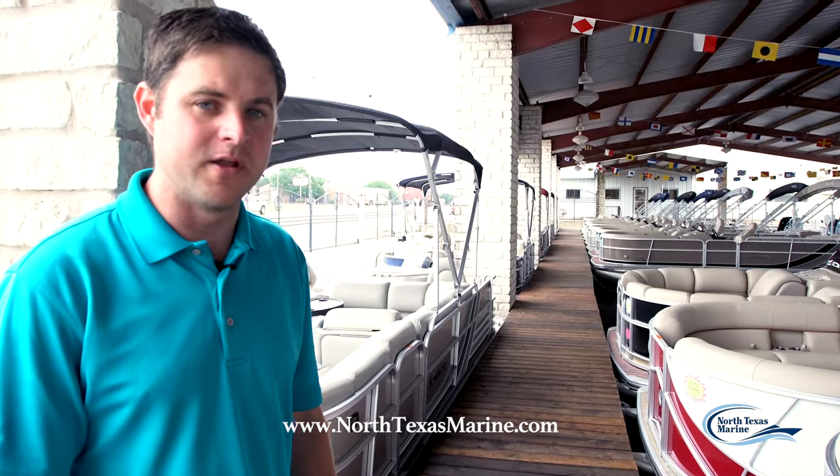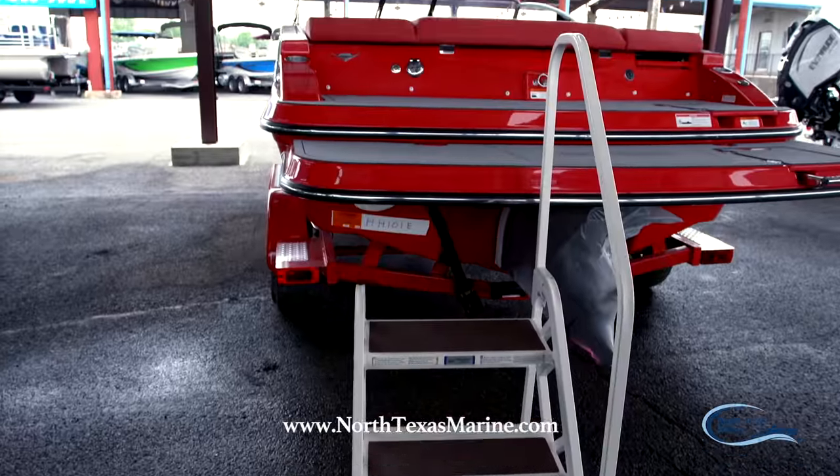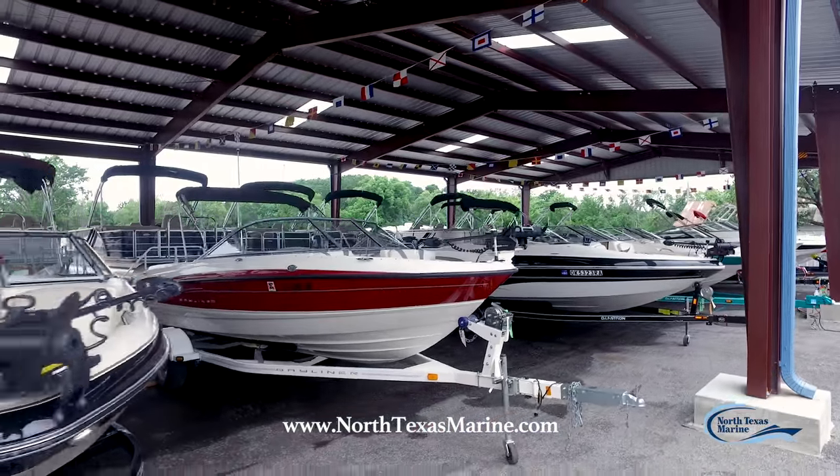If a new boat's not in your immediate future, we have a selection of certified pre-owned boats under our new awning as well. These certified pre-owned boats undergo a rigorous test and certification process that helps ensure you get a quality boat.